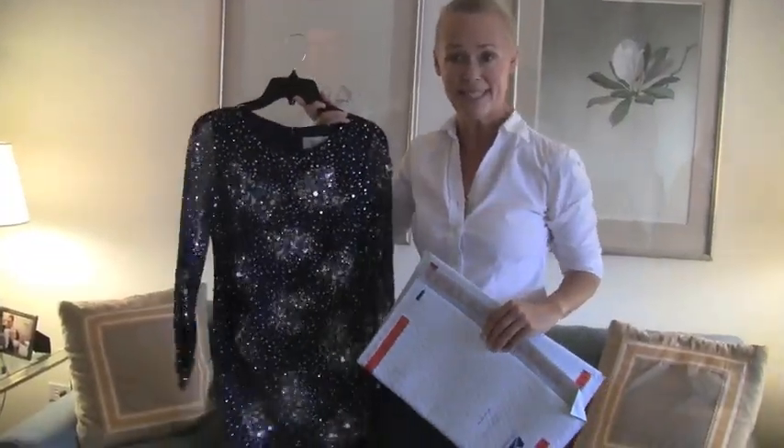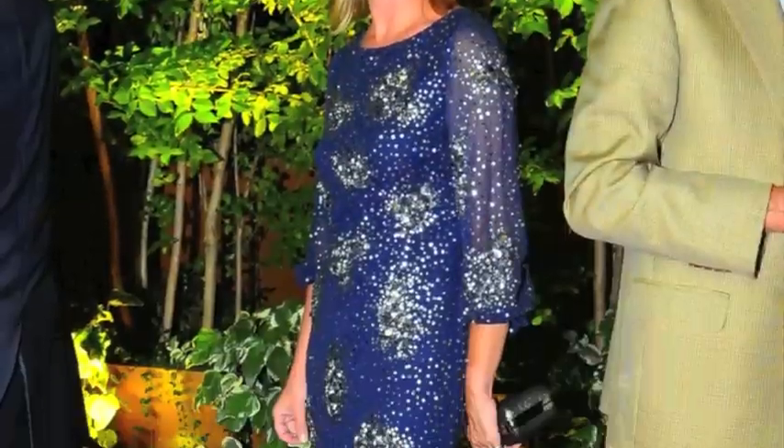So when I'm finished wearing this tonight, I'm going to pop it in this envelope and put it right in the mailbox. And that's it.